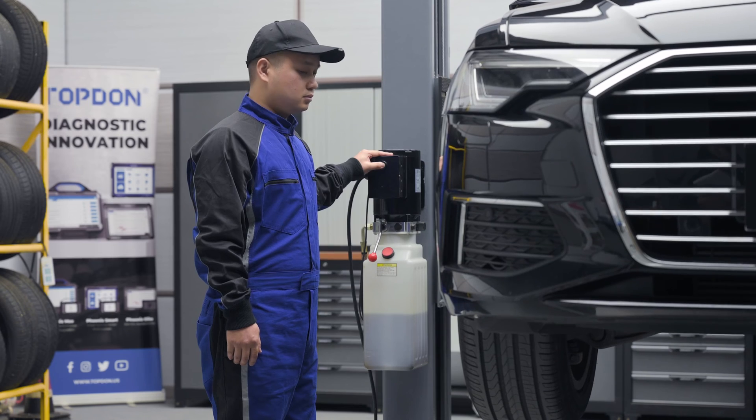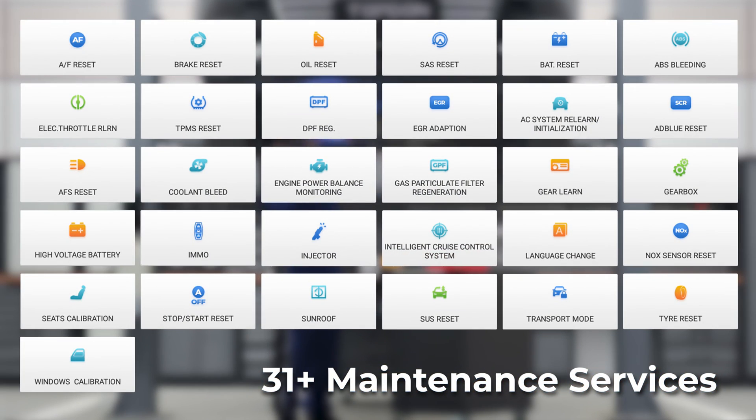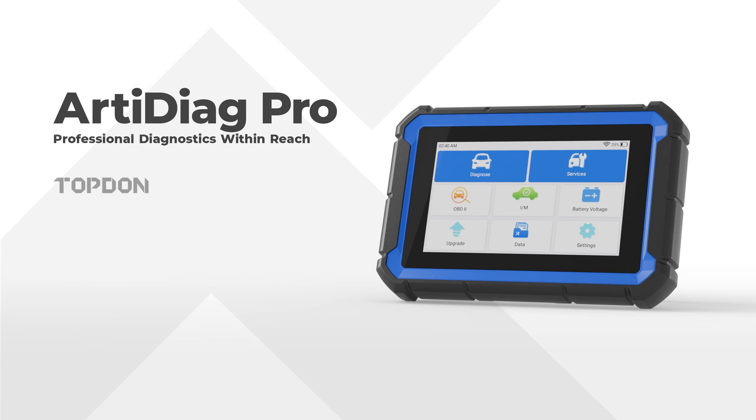The ARTIE DIAG PRO meets all your needs by offering 31 maintenance service functions for the most popular vehicle makes. Topton ARTIE DIAG PRO — professional diagnostics within reach.